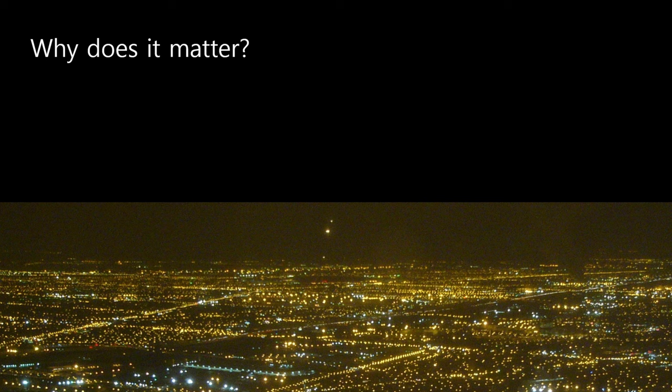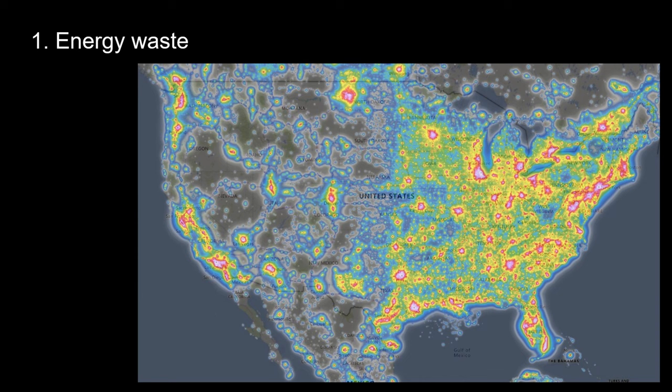Why does this matter? We can break down five major issues affected by artificial light in the environment at night — in no particular order, since priority depends on who you are and your community's priorities. Starting with energy waste: are we putting the right amount of lighting out there? If we're putting out twice as much light as we need, we're using twice as much energy. If we're making it 8% brighter than it needs to be, we're using 8% more energy. Simple physics.